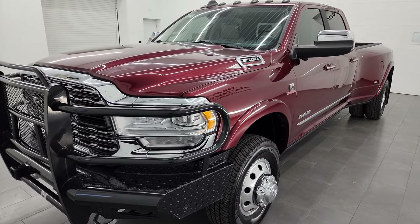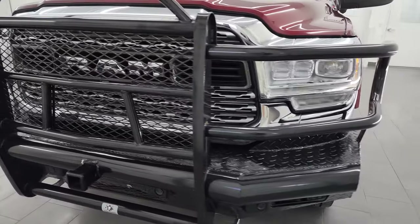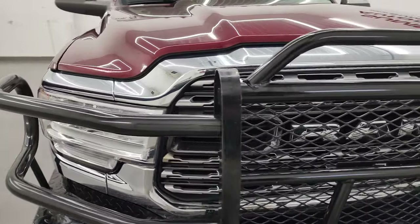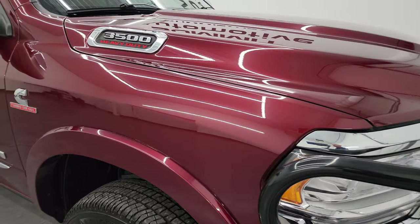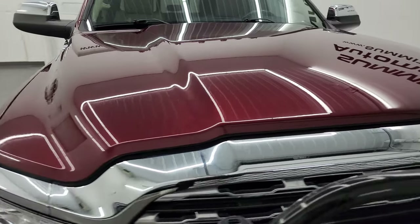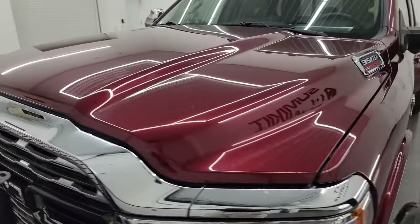This particular truck has been fully safetied and inspected by our service shop per the state of Wisconsin inspection process. It has a fresh oil and filter change. All the fluids have been checked and topped off and this truck is 100% ready to go. I'm going to go all the way around — inside, underneath — start it up and take a look under the hood to give you the most accurate representation of the truck possible.